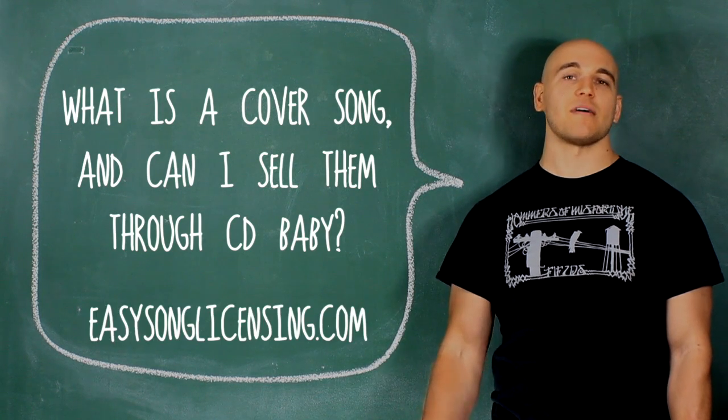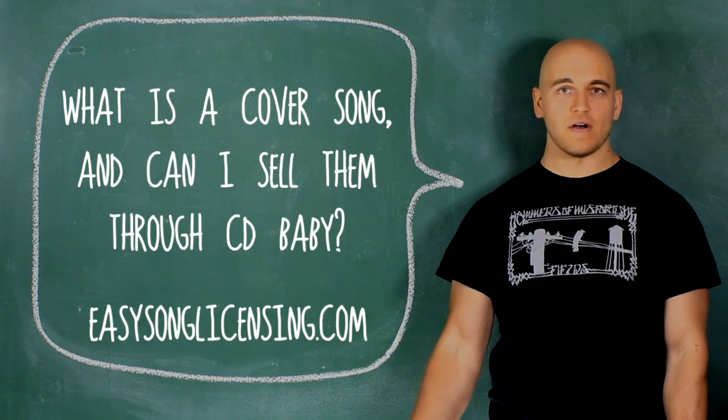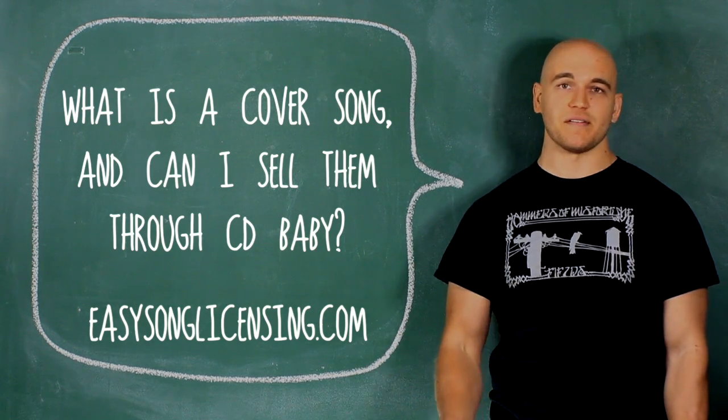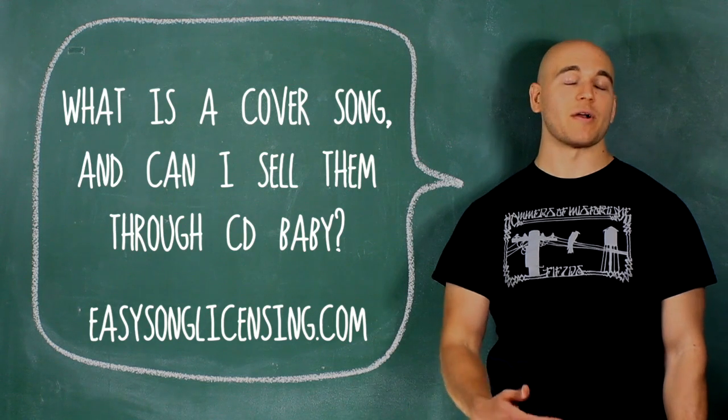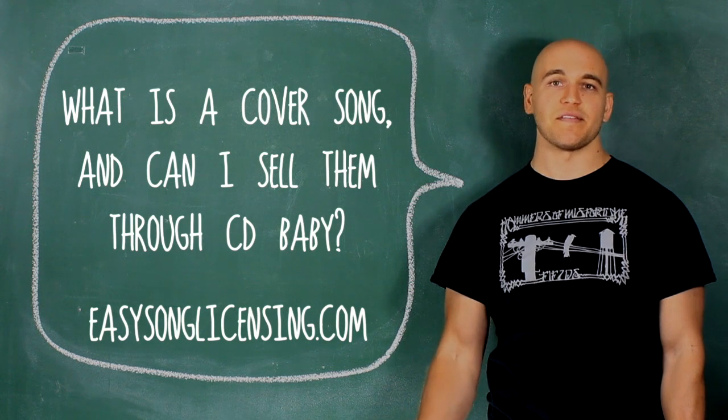The company we recommend is called EasySongLicensing.com. Just head there, search through their database for the song title, songwriter, or any information you can find, and purchase that license. Once purchased, enter that songwriter and publisher information in the track menu during the submission process. That's how we'll know that you actually bought the licenses.